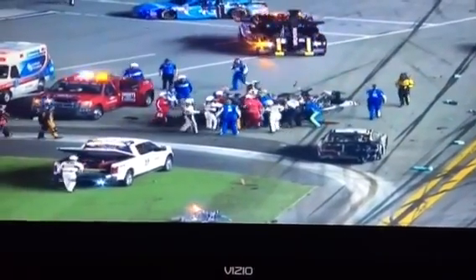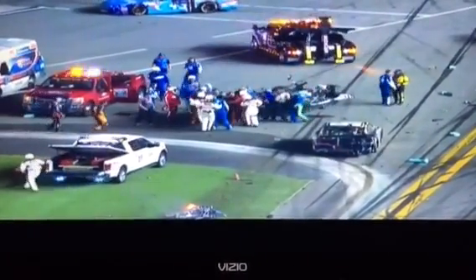The crew members pulling Austin Dillon out — he's walking. The damage to the floor of Kevin Harvick's car. What an incredible sight to see.